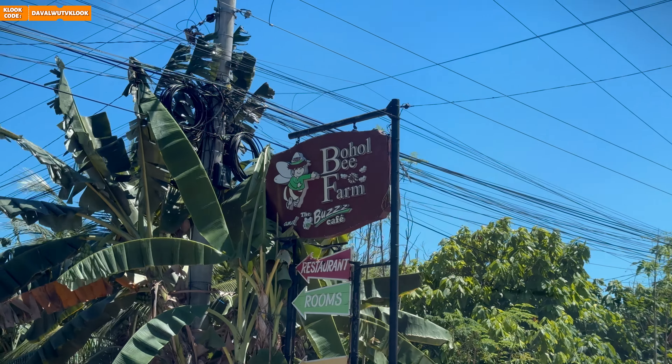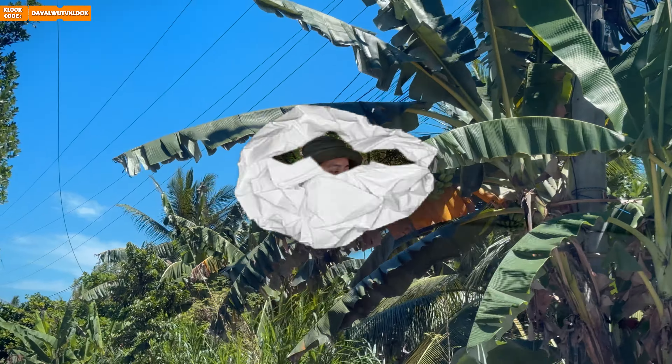And now, join us for part 2 of our Day 1 Bohol Adventure as we visit the charming Bohol Bay Farm.